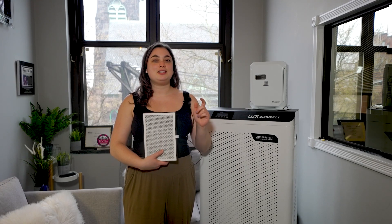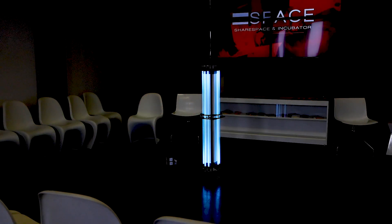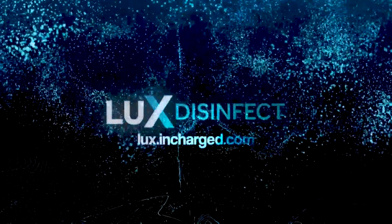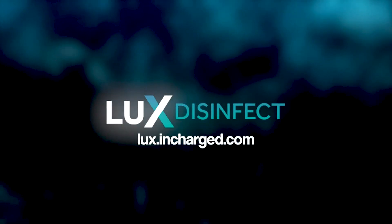And don't forget, air purifiers work to keep the air clean. These aerosol droplets containing COVID can and will be found on surfaces as well. So be sure to properly disinfect these areas using ultraviolet light or electrostatic sprayers. For more information on the LUX line of disinfecting solutions, visit lux.incharge.com. We're committed to doing all we can to provide you the tools and resources for a healthier and safer world.